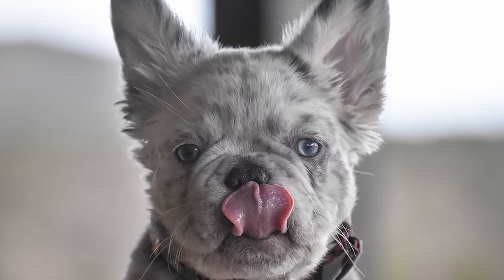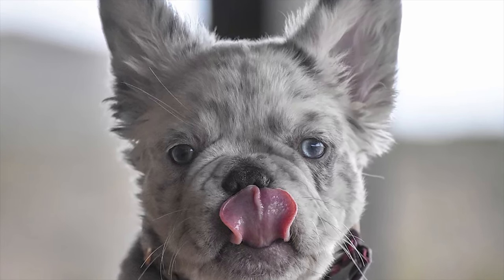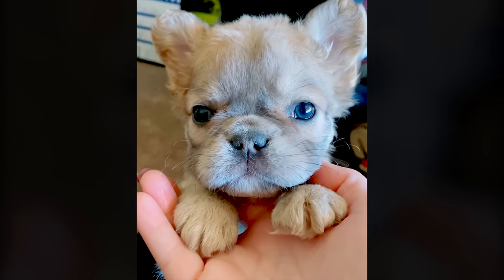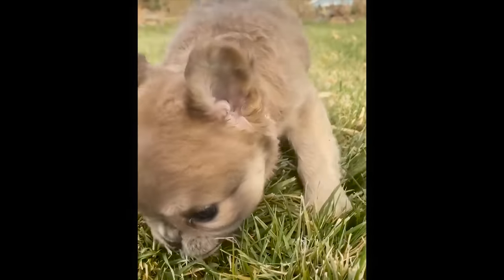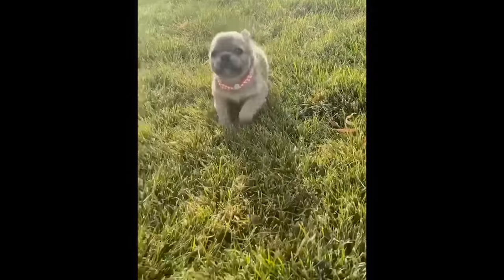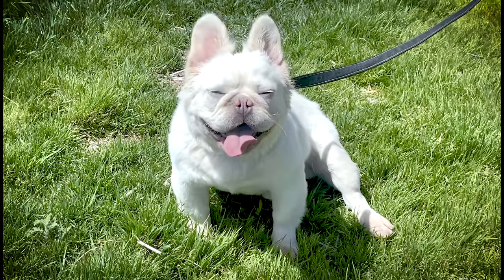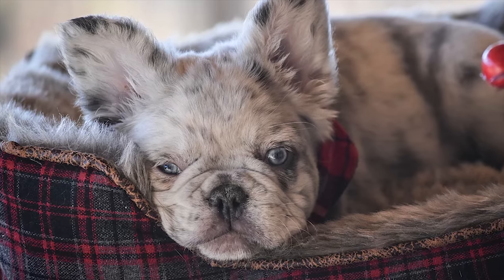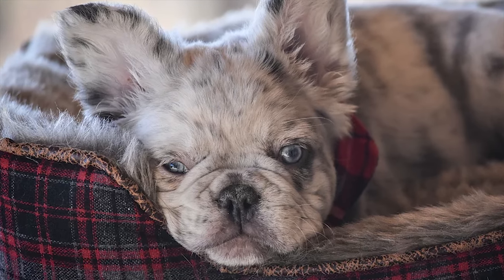There was some debate on the purebred nature of the long-haired or fluffy Frenchie for decades, but recent advancements in genetic testing have been able to certify that no funny business took place and you are in fact looking at a 100% homegrown French Bulldog. The fluffy French Bulldog has a rare recessive gene that when paired exactly right will result in a long-haired French Bulldog.